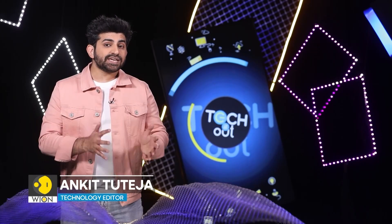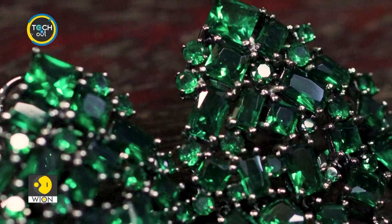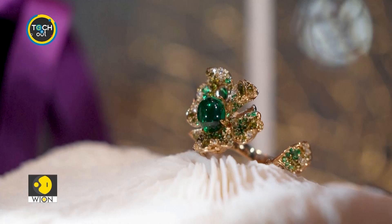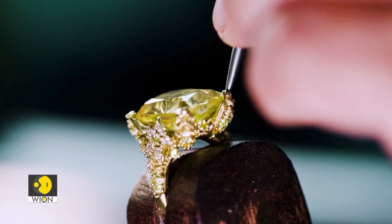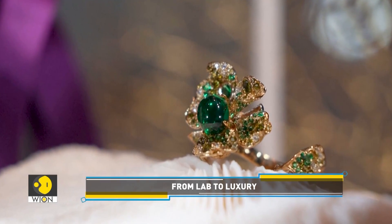Look at these shiny stones. They may look like naturally mined diamonds, but they are not. Instead, they have been made in a laboratory.